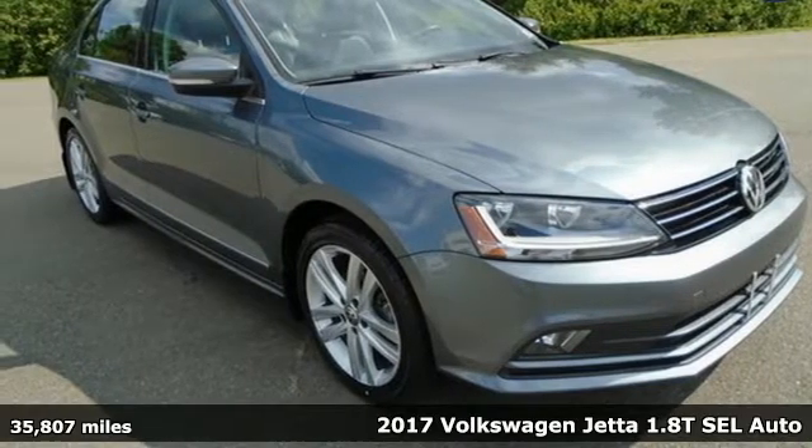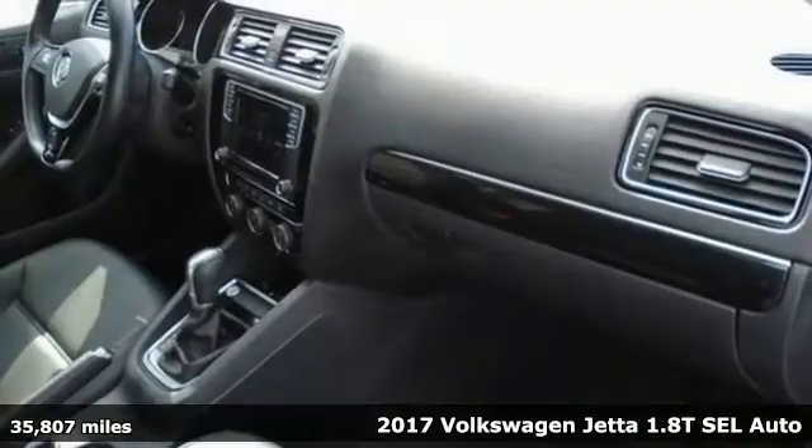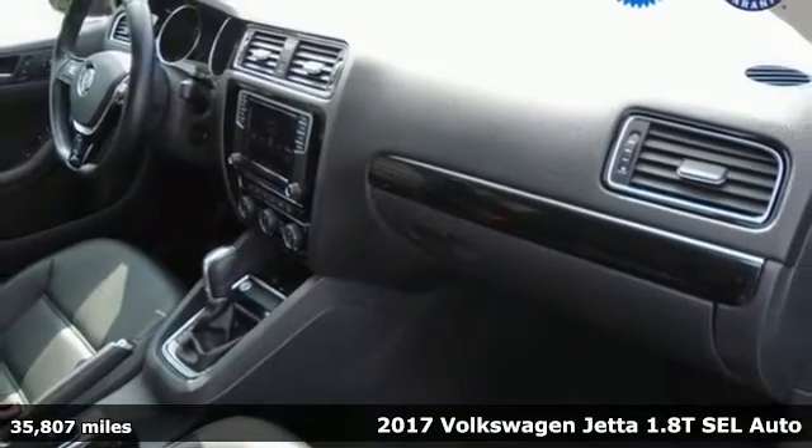It's a 2017 Volkswagen Jetta. Get into the sedan that doesn't just say you've arrived — you've arrived ahead of schedule.